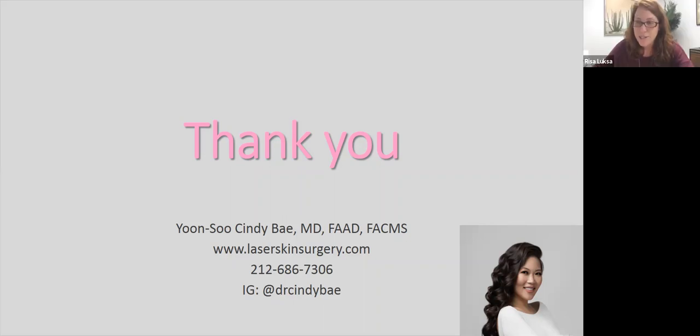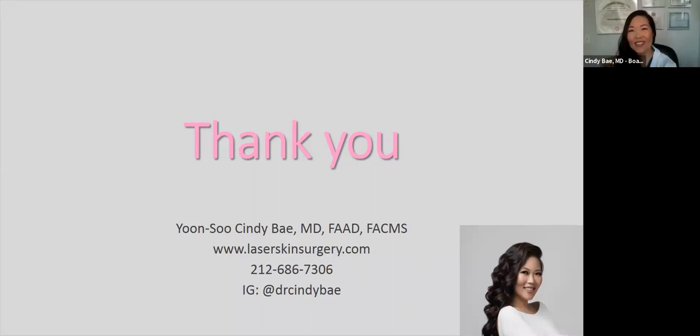A patient named Rebecca says: hi Dr. Bae, thank you for treating my spider veins years ago — I'm still very happy with the results. That's awesome, thanks for tuning in.